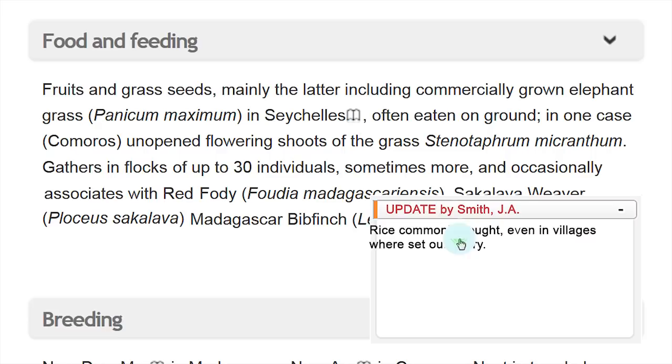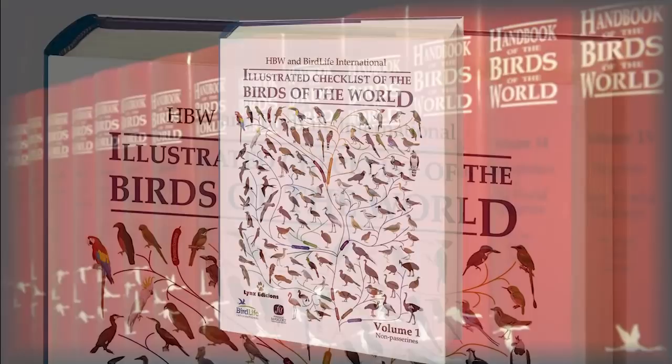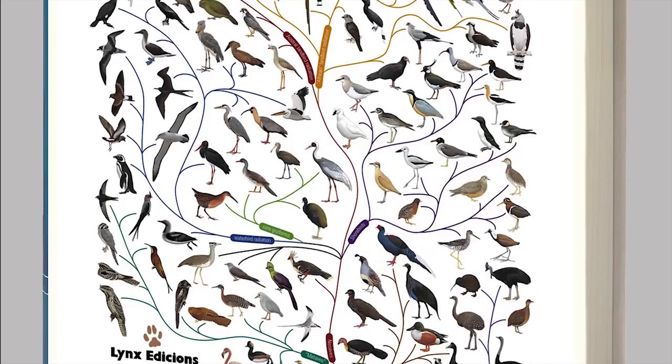The taxonomy and classification of the birds will be permanently linked to the forthcoming HBW and BirdLife International Illustrated Checklist of the Birds of the World. Thus, later in 2013, hundreds of changes will be automatically incorporated.